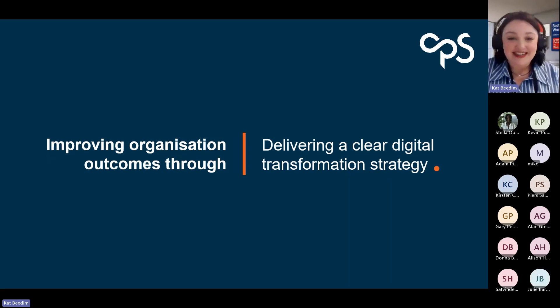Welcome to today's session. If you have any questions or anything you want to ask throughout, please use either the Q&A or the chat, and we'll be able to answer those at the end. I also have my colleague Stella on hand, and she'll be able to respond to anything as well. We will have a couple of polls throughout the session, but I'll let you know when those are coming.